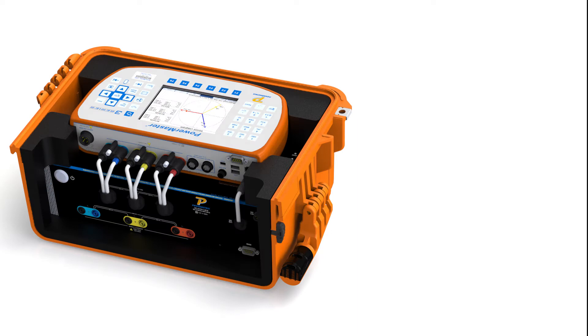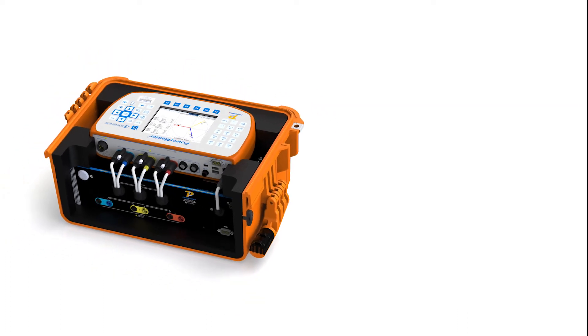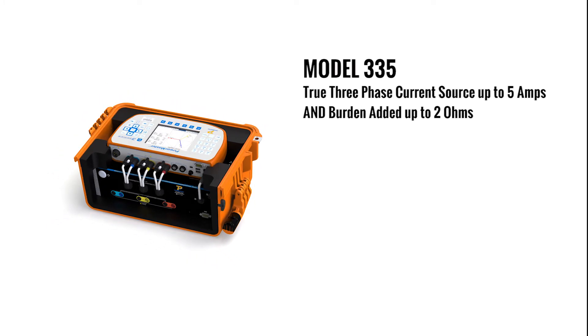PowerMetrics is pleased to announce a new, lightweight, and economical accessory for the 3302 which allows utilities to perform phantom load ANSI meter tests on their transformer rated sites and perform burden-added CT testing. This new accessory is offered in three different models. The Model 335 offers a true three-phase current source up to 5 amps per phase for ANSI meter testing and burden-added up to 2 ohms in five steps for CT testing.